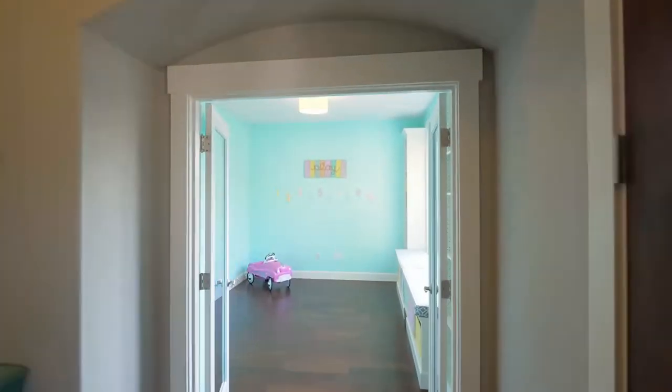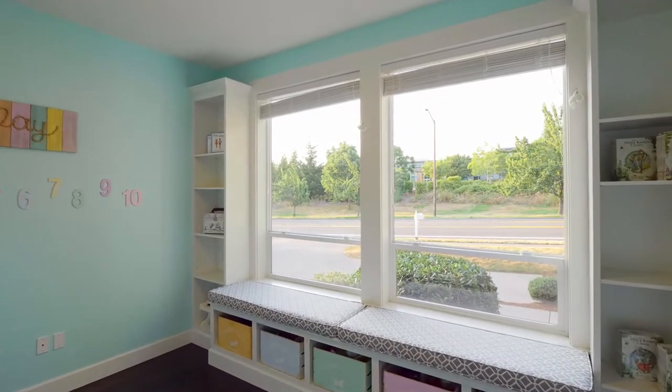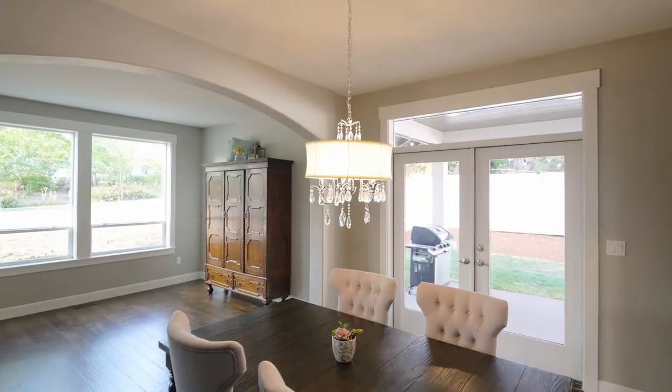French doors open to a main-level flex space just off the entry. The flowing design includes a spacious, formal dining room with tons of natural light.